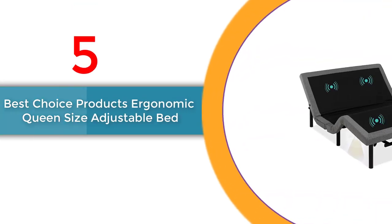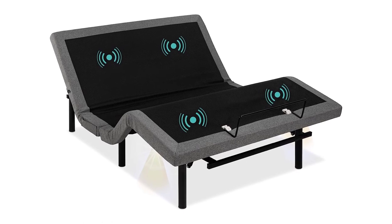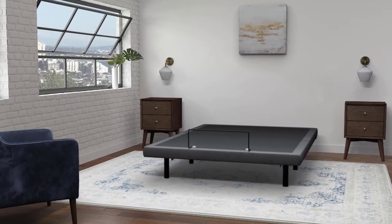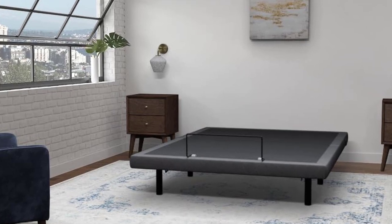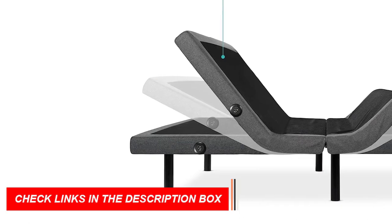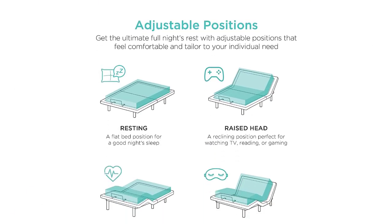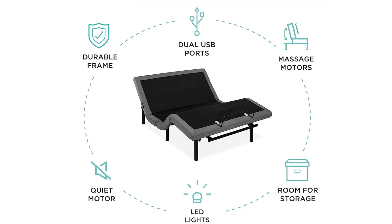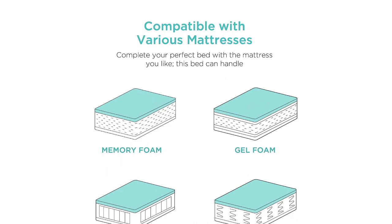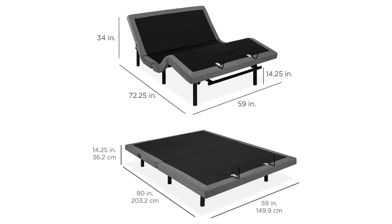Number 5: Best Choice Products Ergonomic Queen Size Adjustable Bed. Discover this top contender for Best Adjustable Bed Frame 2023. With customizable positions including TV, head tilt, and zero-gravity presets, find your ultimate sleeping position. The user-friendly remote lets you adjust massage modes and positions effortlessly, while separate head and foot incline options provide unmatched comfort. Enjoy bedside conveniences like a built-in USB port, side pocket, and underbed nightlights. Compatible with memory foam, gel foam, latex foam, and hybrid mattresses, this adjustable bed frame completes your optimal sleep setup.